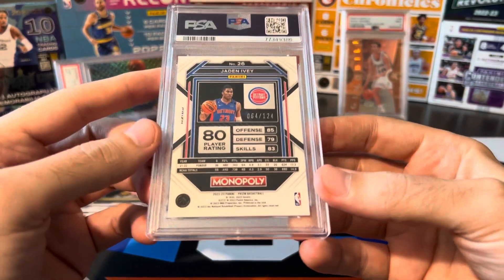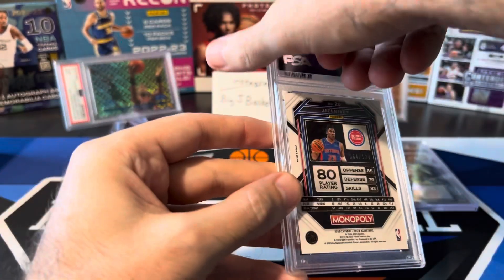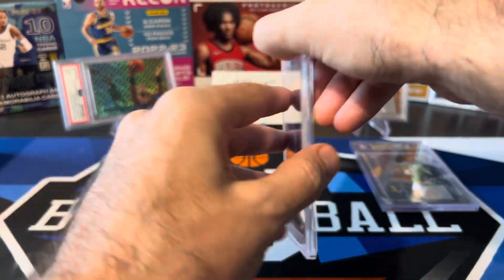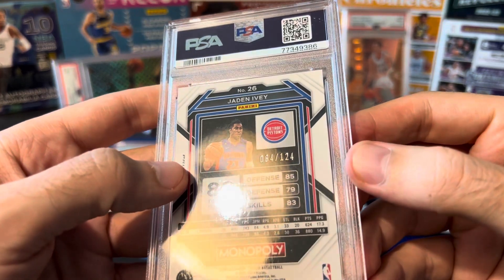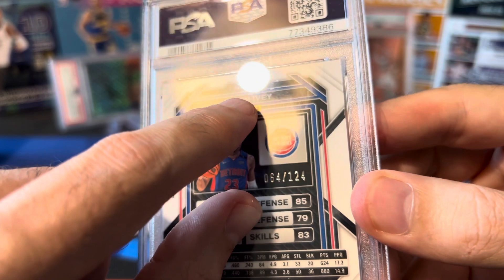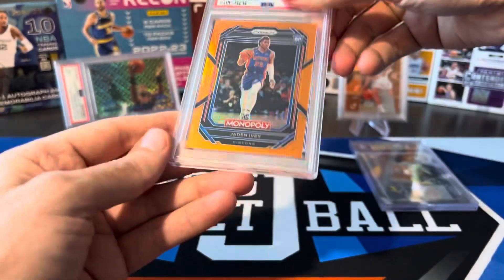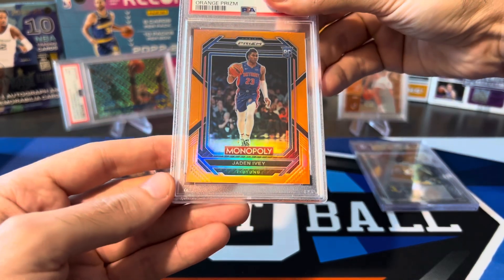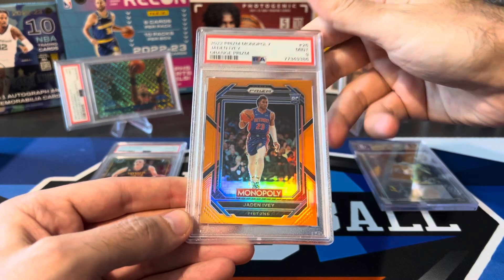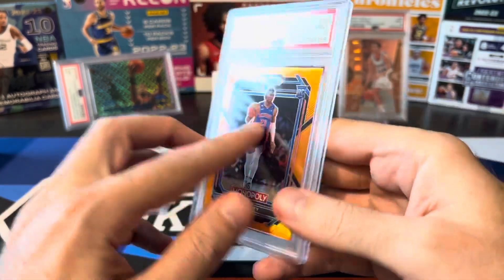Next, we got Jaden Ivey from Prism Monopoly, numbered to 124 — still by far the best card I've ever pulled out of Prism Monopoly. This was an orange. It looked pretty good, but there was a little bit of an issue at the top edge and centering was a little off. Hoping for a 10 — but it's a 9. First nine out of the way. Hopefully we don't get too many more.